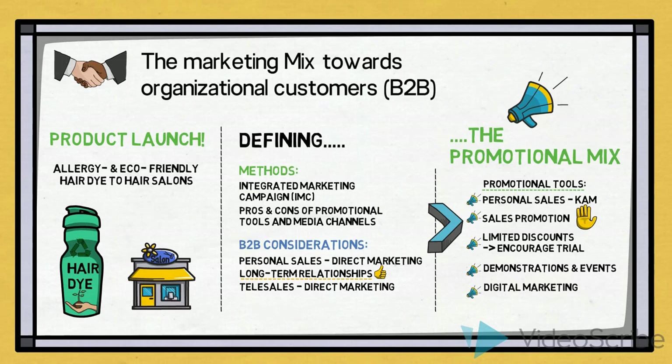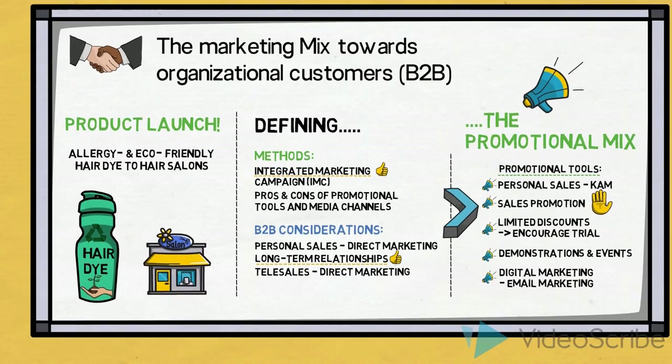Digital marketing could also support a relationship strategy, and we could for example use email marketing campaigns with individualized messages to the different members of the target group. Throughout our promotional mix, we want to make sure that the activities we plan are integrated and that they are connected to the rest of the marketing mix.